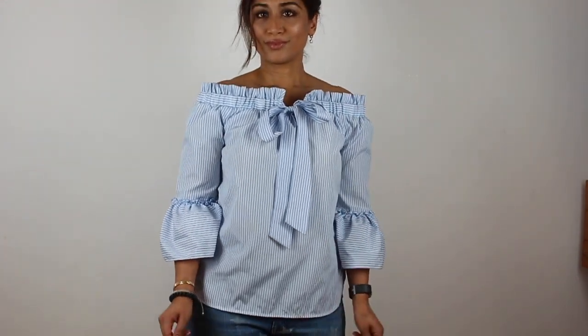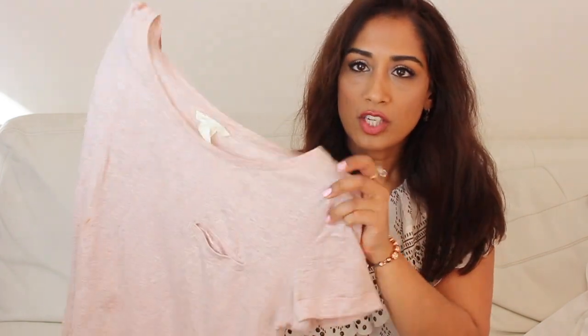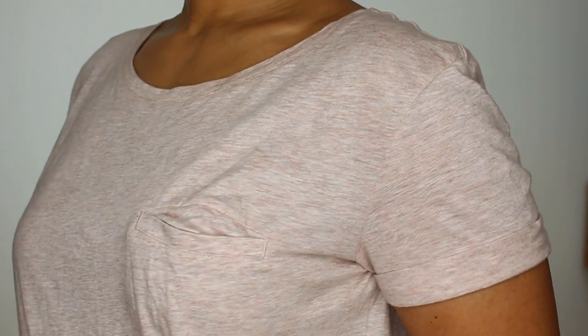I've obviously got a thing for baby pink and blush pink, because I also picked up this really simple top from H&M. I was in there shopping with my daughter and saw it — the colour was gorgeous and it's super soft. I think it was about seven ninety-nine or eight pounds. It's just a really simple baby pink marl jersey t-shirt with a little breast pocket on the left and little turn-ups on each sleeve. Super easy to throw on with a pair of jeans.